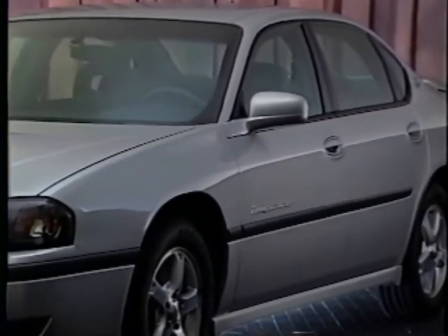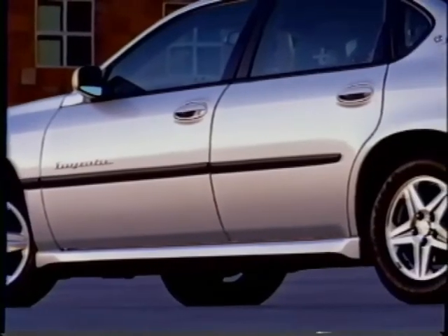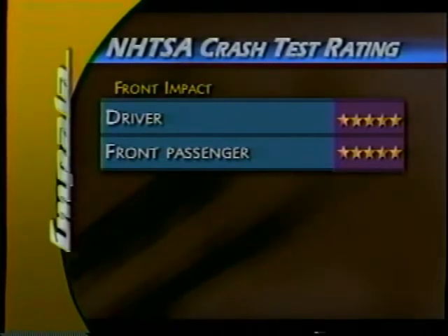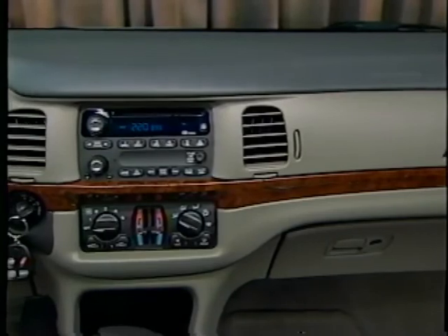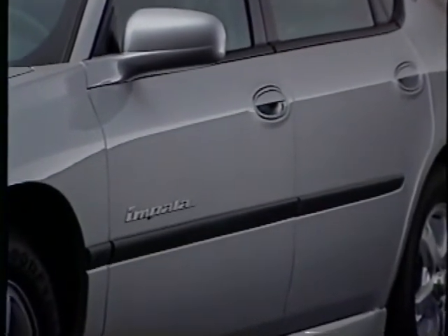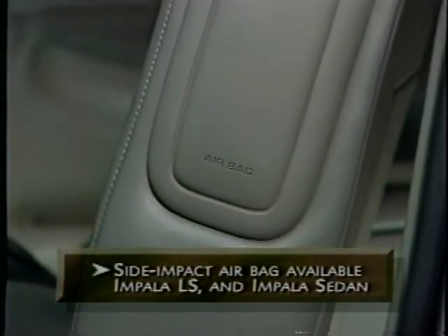Impala's comprehensive safety package is built upon a high-strength steel foundation for the safety cage body and side door beams. Front and rear crush zones absorb energy in a collision to help preserve the integrity of the passenger compartment. The 2002 Impala earned the U.S. Government's highest front crash test rating — five stars for the driver and front passenger — and a four-star side impact rating for front and rear occupants. Energy-absorbing foam is used in the A pillars and headliner to help reduce head injuries, high-strength steel is used in the B pillars to enhance side impact performance, and foam blocks in the rear doors help manage side impact crash energy. Driver and front passenger airbags are standard. For 2003, a driver-side impact airbag is optional on both Impala LS and Impala Sedan.